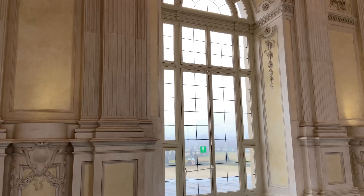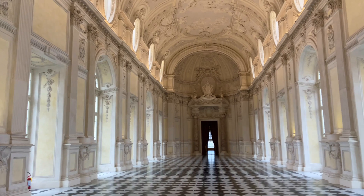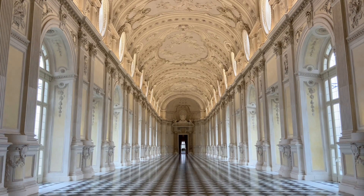A little tip if you're wanting to enjoy this space all to yourself: definitely get a ticket and arrive for opening, and be sure to make your way through to this room to capture any images or videos you want before it gets busy with all the tourists later on.